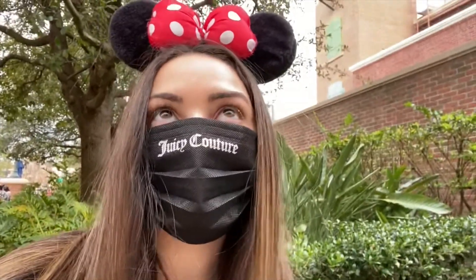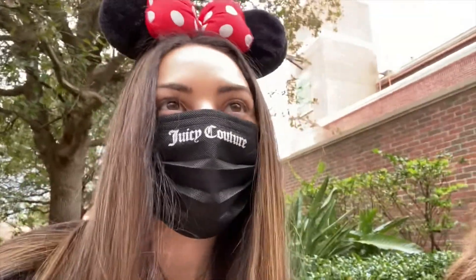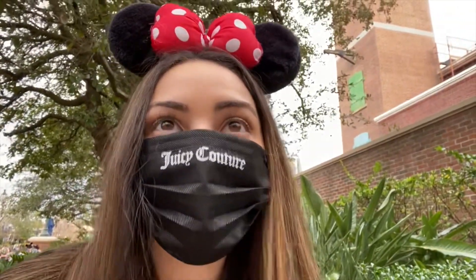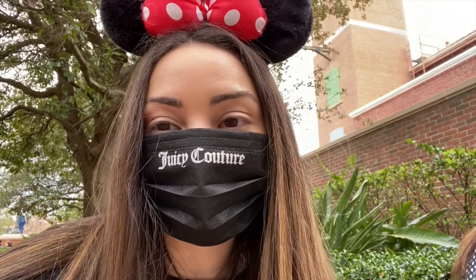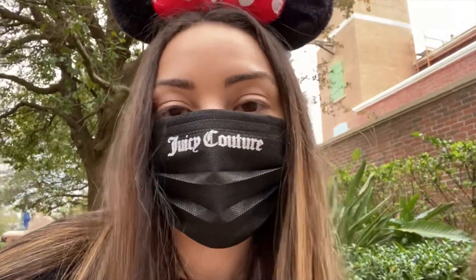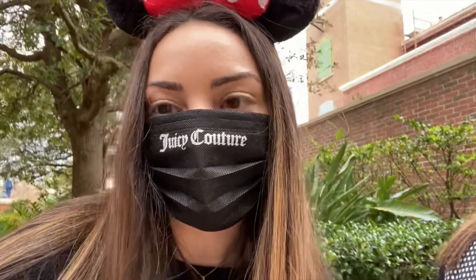We just got off Mickey and Minnie's Runaway Railway again because I didn't get a good seat the first time — and this time I did. We did it again to kill some time because we knew after the 30-minute wait we could get on Rise of the Resistance. Now we're waiting for my sister and her group to come from their ride because our boarding number should be up in about five more minutes. It's going to be such a cool experience.